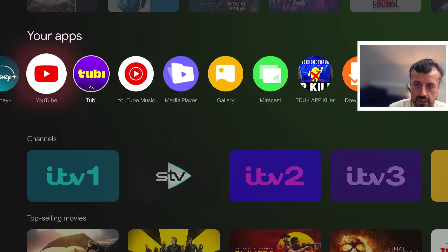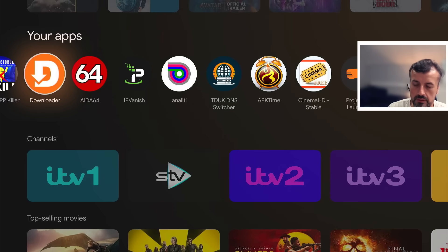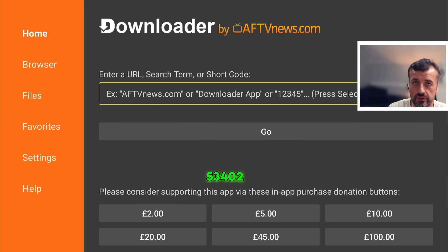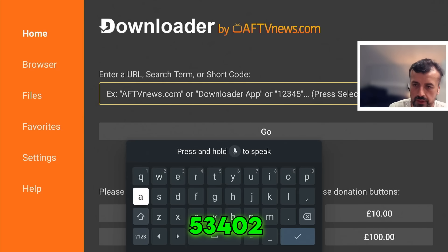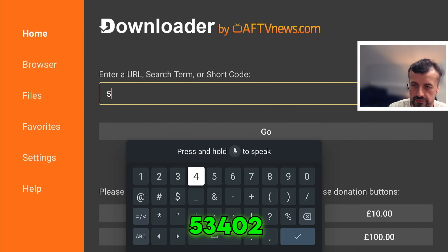I already have Downloader installed on my device, which you can get free from the Play Store. Let's open that up and type in the short code which is 53402, or you can just type in techdoctoruk.com. Let's do the short code: 53402, then click Go.